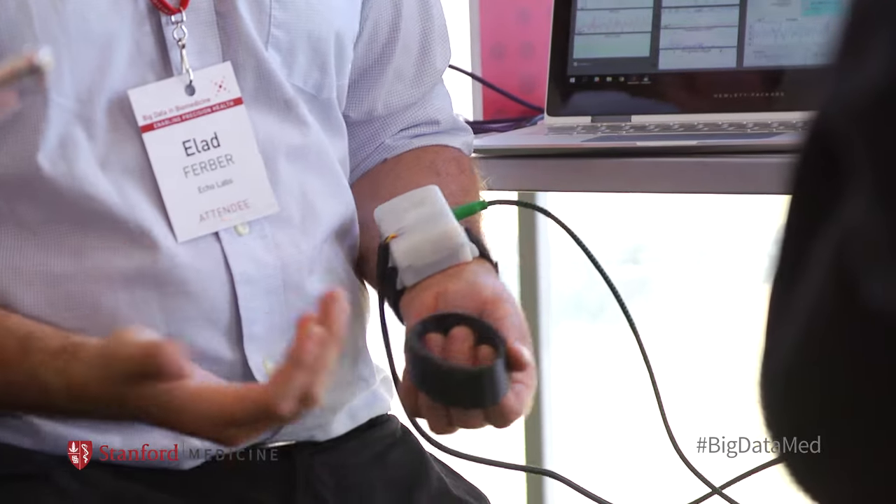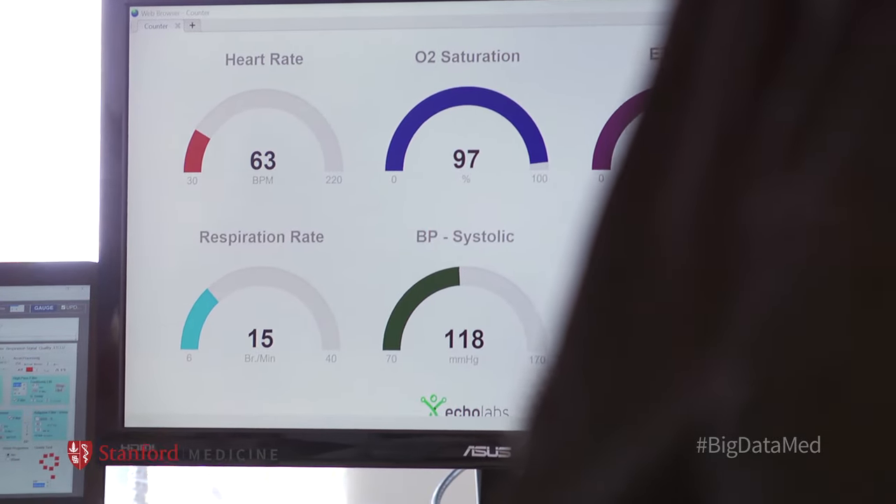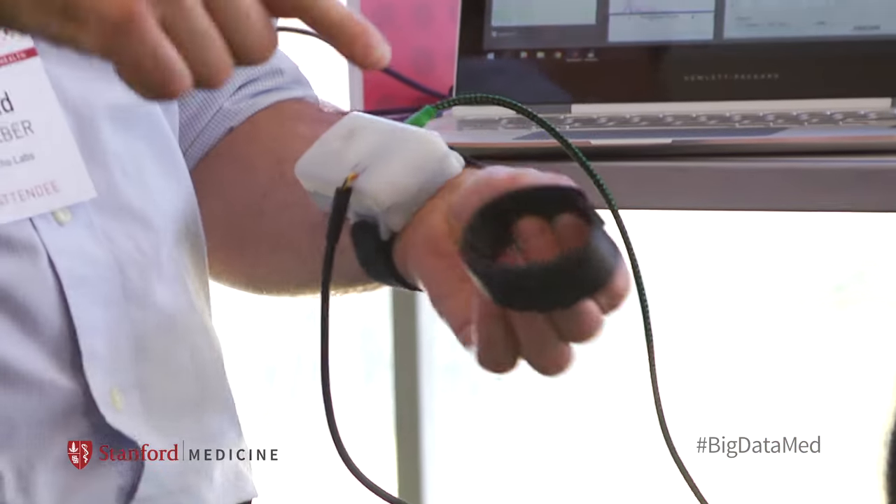Yeah, of course. So we built a wearable technology that allows non-invasive measurement of blood pressure, respiratory rate, heart rate, and actually a full blood gas panel in real-time. We basically can pack the monitoring ability of a hospital bed into a wearable.